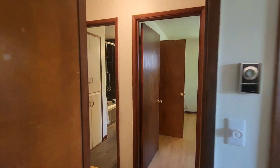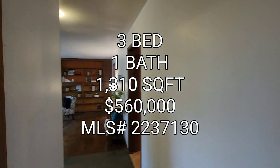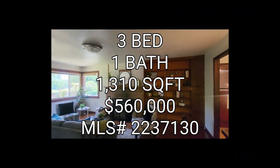So if anyone's interested in this property, it's a three bedroom, one bath, 1,310 square foot home, built in 1950, going for $560K in the Skyway area. On to the next one, guys.